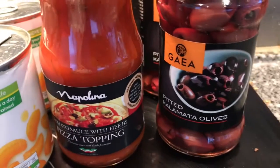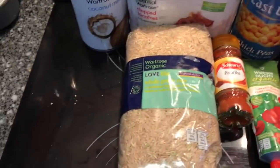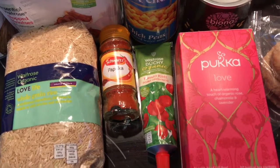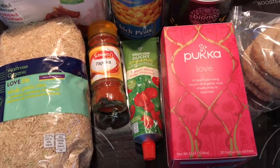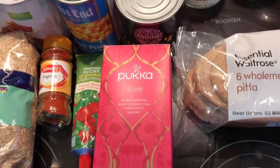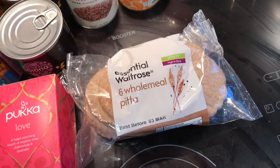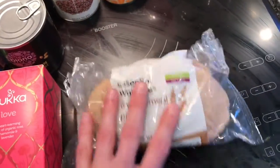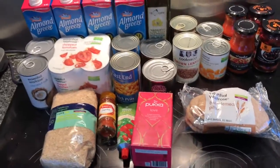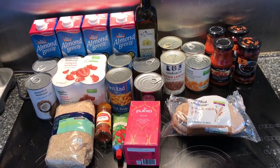We've got some kalamata olives, some whole grain rice, some paprika to replace what we've run out of, tomato puree for our pizzas, a box of tea that Anna likes, and lastly a pack of six pita breads. That's all our store cupboard bits and pieces — I hope you enjoyed seeing what we're eating this week.